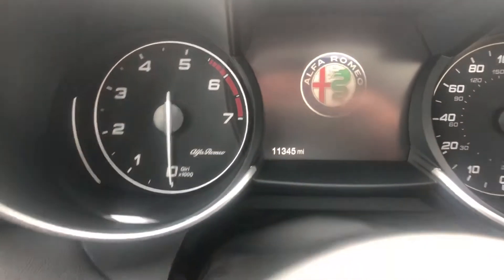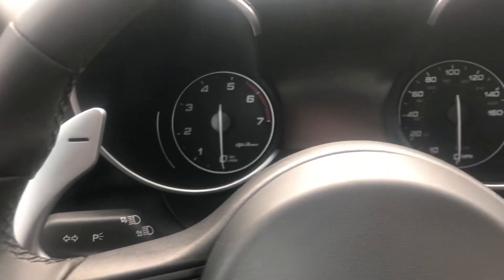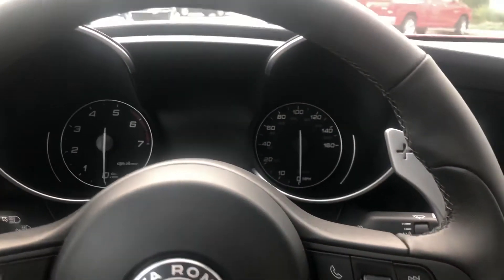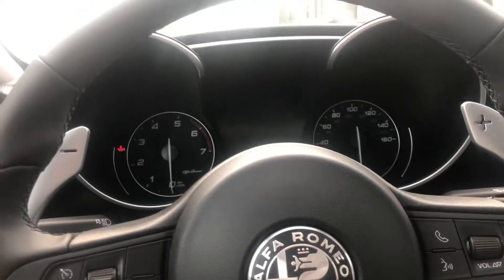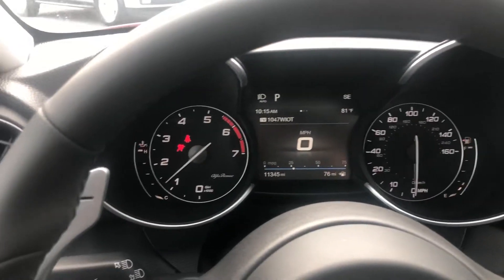Mileage: 11,345. I'll start this thing up — nice clean start, mirrors kicked out.